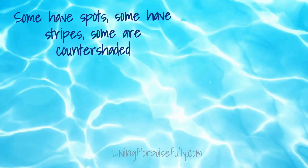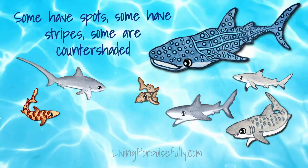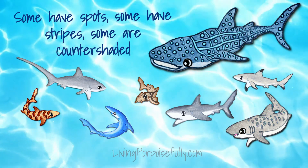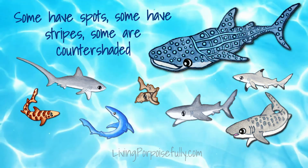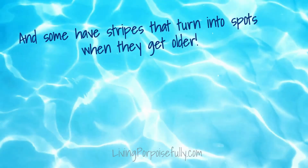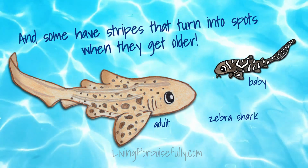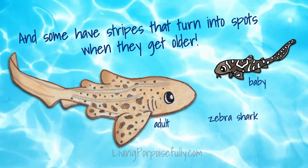Some have spots, some have stripes, and some are countershaded, meaning darker on the top and lighter on the bottom. And some, like the zebra shark, even have stripes as babies that turn into spots when they get older.